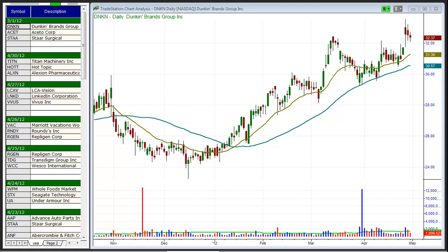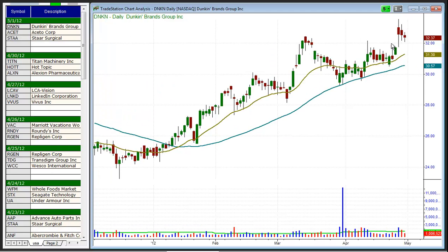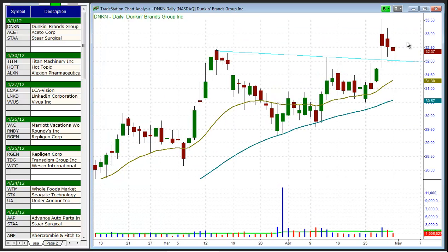So let's take a look at a few potential long setups for today. First up is Dunkin' Brands, DNKN. As we see here, pretty tight consolidation, broke the downtrend line, is pulling back. We look for a buy entry over yesterday's high and a move to new swing highs as a potential target.